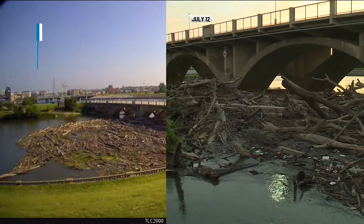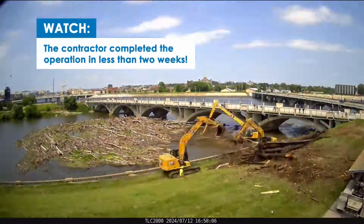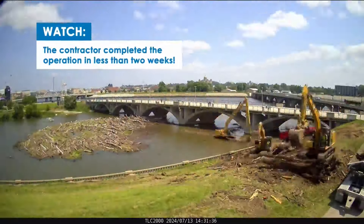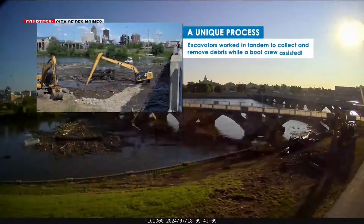Here is the finished project, nearly two weeks later. Excavators can be seen removing debris from the shore while boats help move the logs closer to the equipment. The debris was loaded into trucks, then piled up.